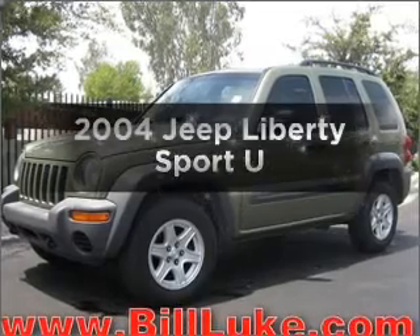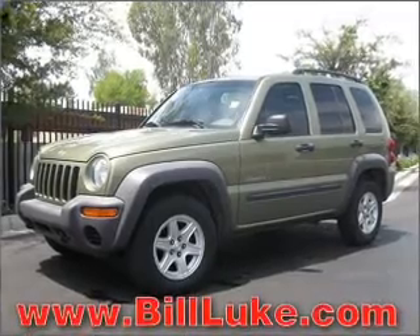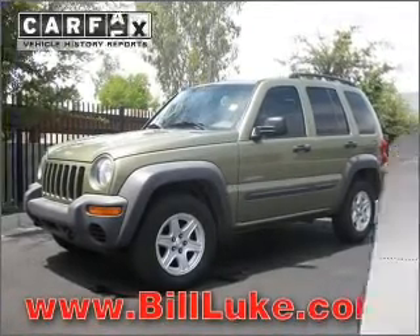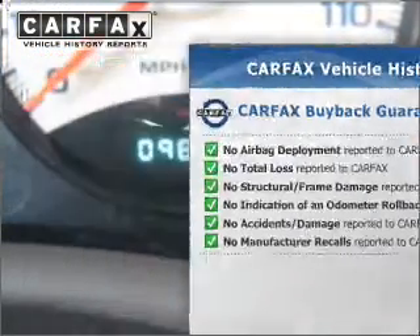Check out this 2004 Jeep Liberty. Find everything you want in a ride under one roof with this vehicle. With a reliable engine connected to a smooth shifting transmission, this vehicle comes with a Carfax report, which reduces your buying risk by providing the vehicle's history before you purchase.